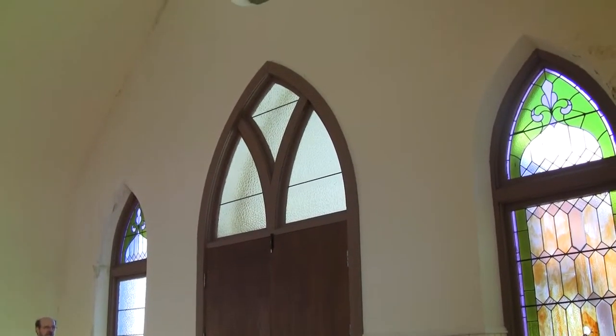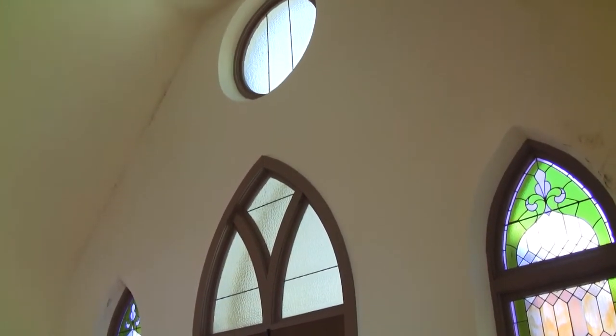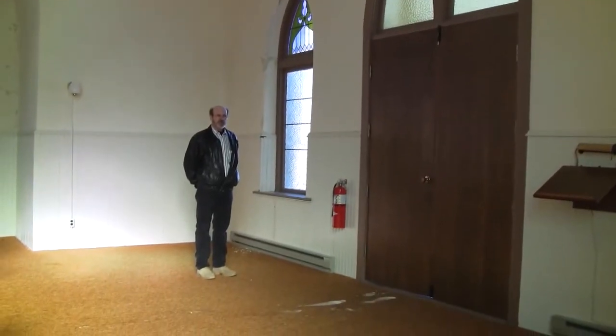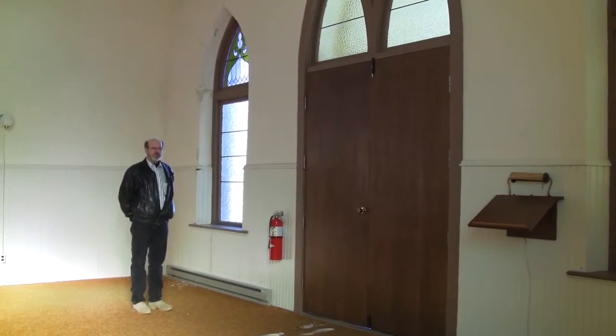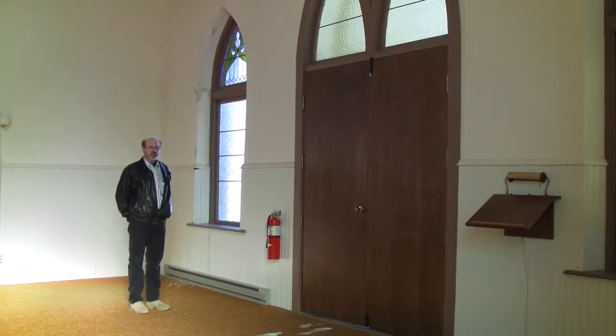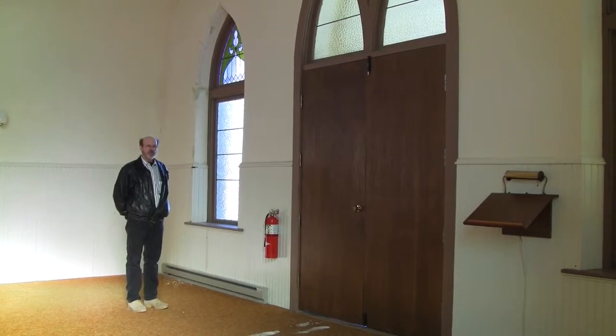Above that is a four-foot diameter rosette window, which was also a memorial window. Behind me is the other east side window, the front of the chapel. The lower half has been removed because of vandals through the years, but we have the right side — the Starr Judd window — that we can copy and replace.